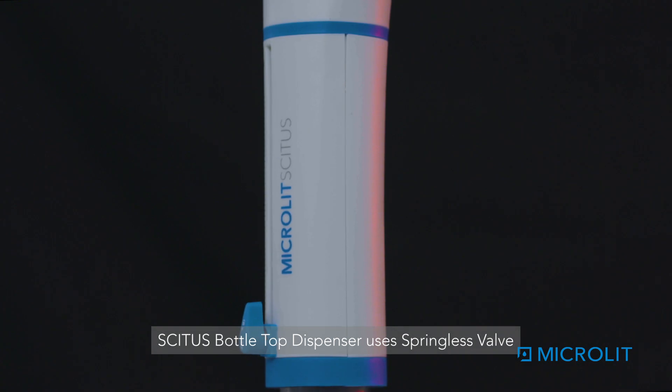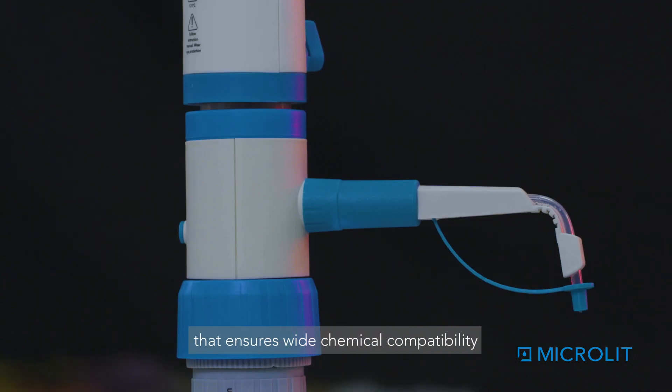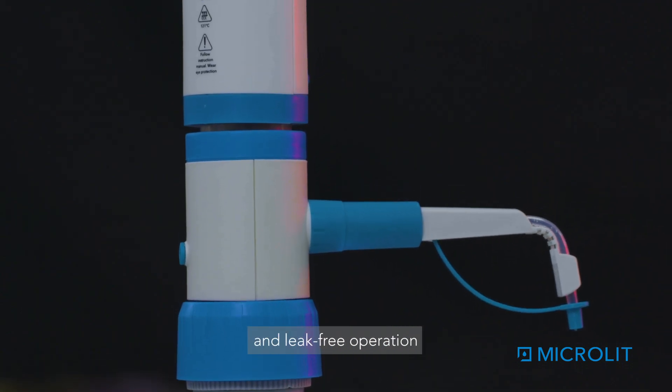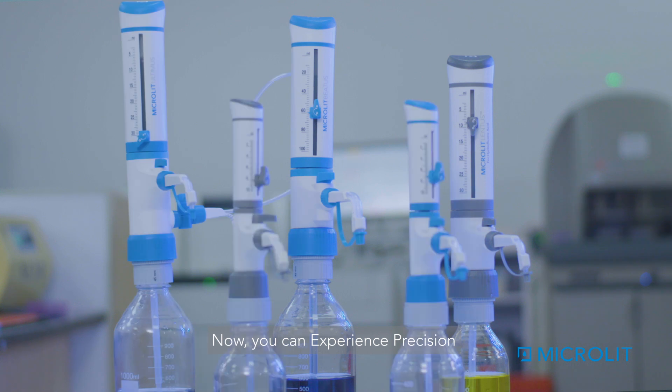Situs bottle top dispenser uses springless valve, an award-winning technology that ensures wide chemical compatibility and leak-free operation. Now you can experience precision in your lab.